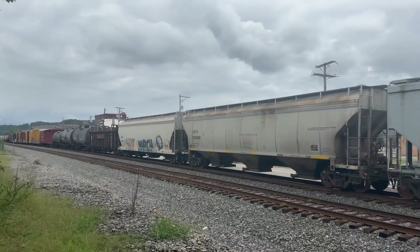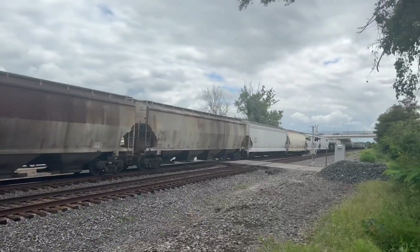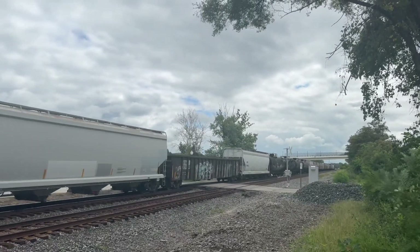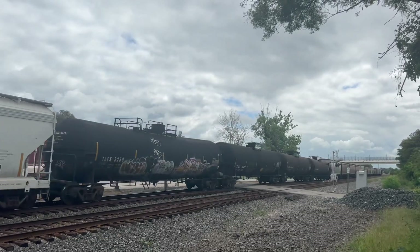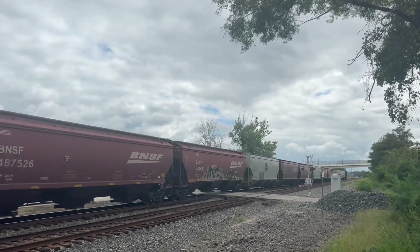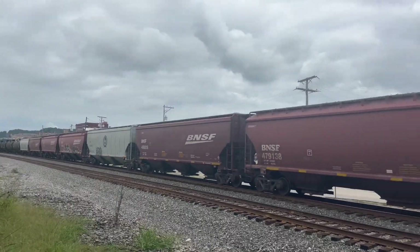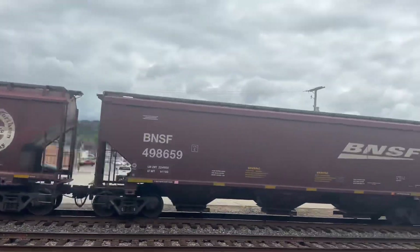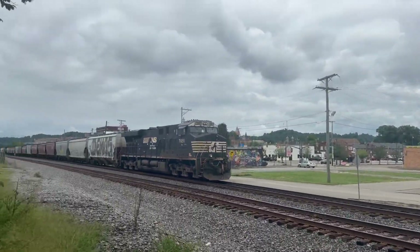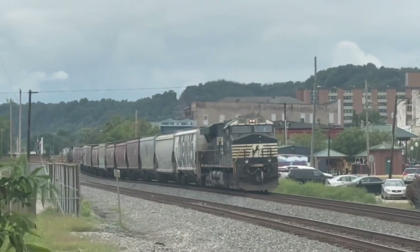Oh, that's cool! That was cool! Oh, look at that! That's art! End of train DPU! End of train DPU working hard! Look at the heat coming off of that!